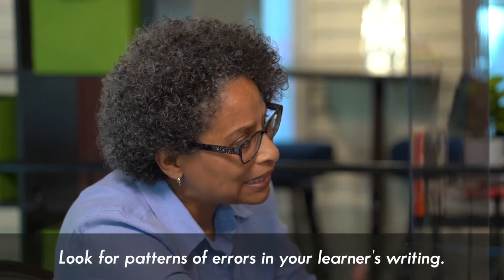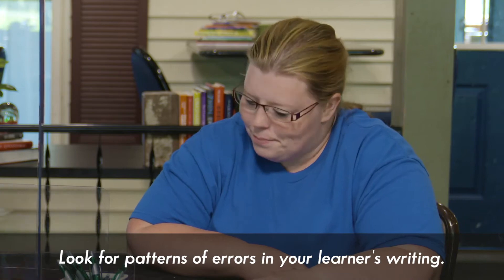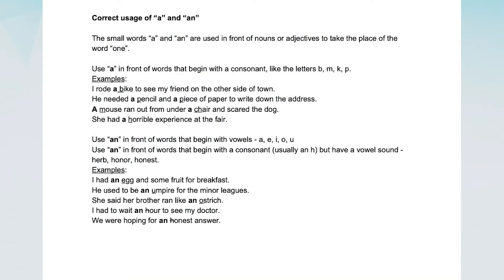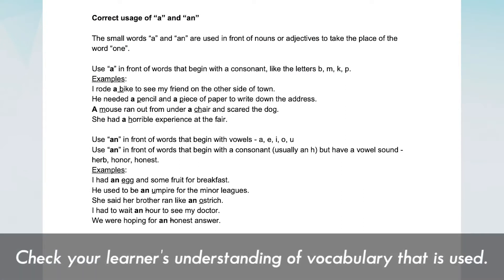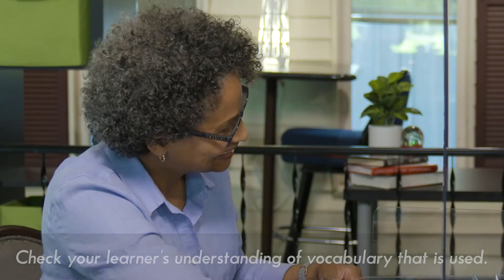Do you know when to use A and when to use AN? Not quite. Here's some correct usage for A and AN. These are small words used in front of nouns or adjectives. Tell me what a noun is. A person, place, thing, or idea. Outstanding. What about adjectives? Adjectives are words that describe or tell more about a noun or another adjective — they're describing words.